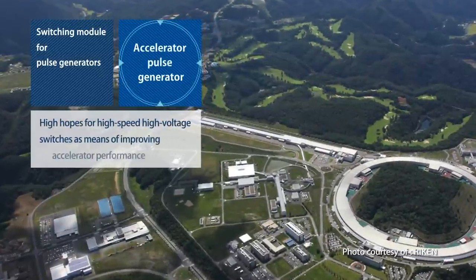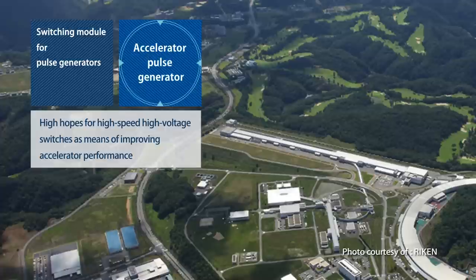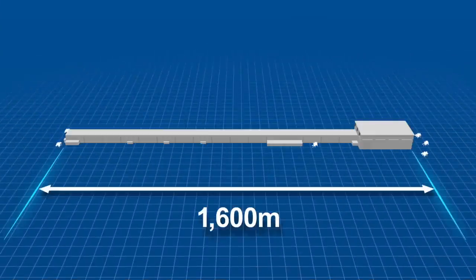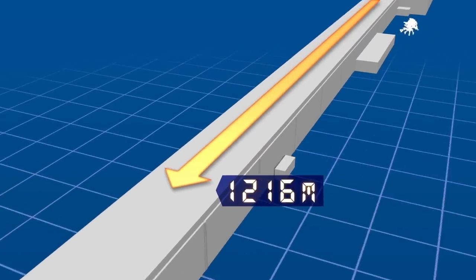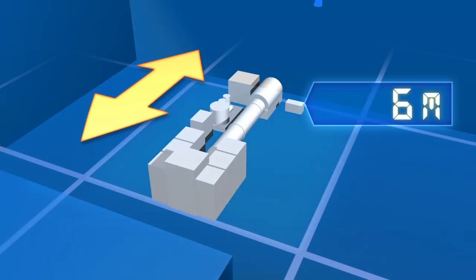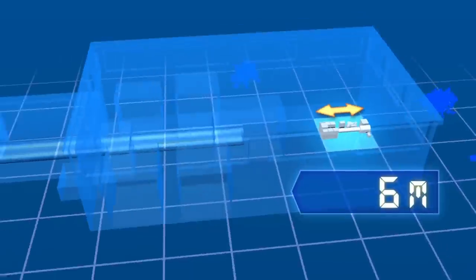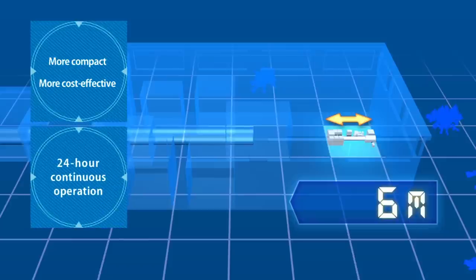What's more, there are high hopes for high-speed, high-voltage switches as a means of improving the performance of accelerators, which are used for cutting-edge research and experiments. When a SiC is installed in a 1,600-meter-long accelerator, it can be shrunk down to just 6 meters. In theory, the accelerator could be just 1/250th of its previous length. Accelerators can not only be made dramatically more compact and cost-effective, but also can run 24 hours a day, which was not possible with vacuum tubes.